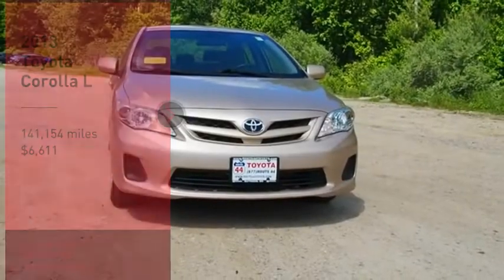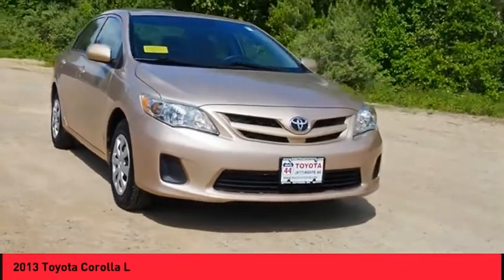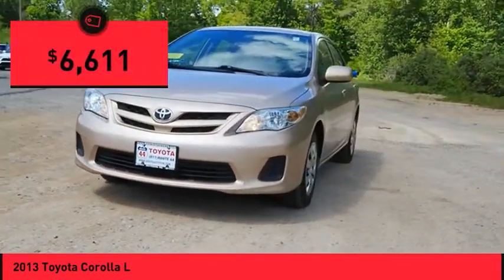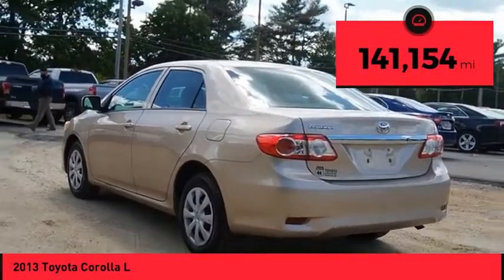Stop by and take a look at the 2013 Corolla. The Corolla is still a great option for those who want dependability, comfort, and value, and is priced below $10,000. This vehicle has less than 145,000 miles.